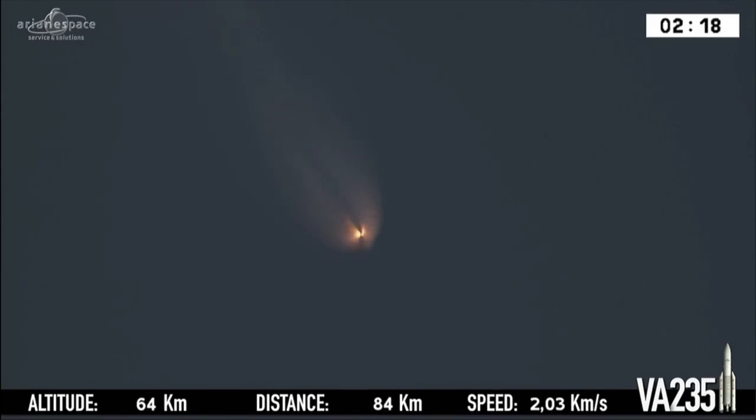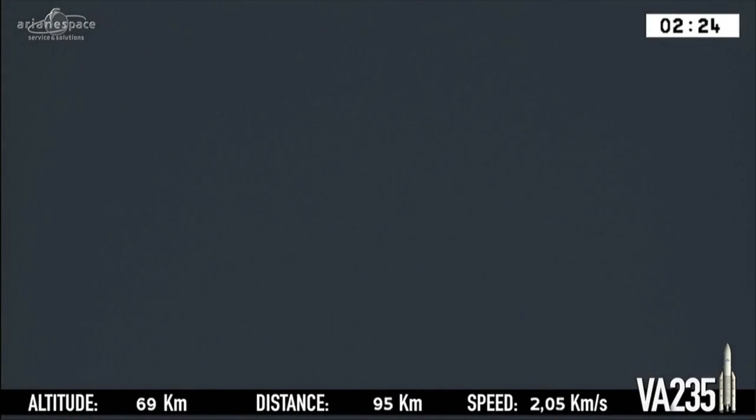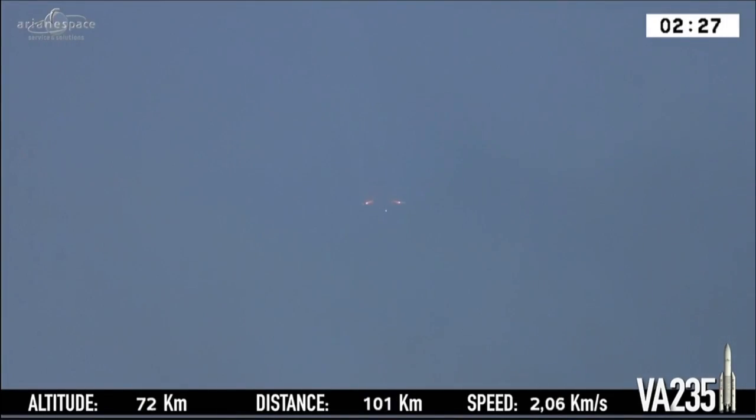And you probably will be able to see the burnout of the boosters. That looks like the burnout of the boosters right there, picked up on the camera. DDO confirms it. You see the two orange points of light falling away on either side, and the white light in the middle — that's the core stage.